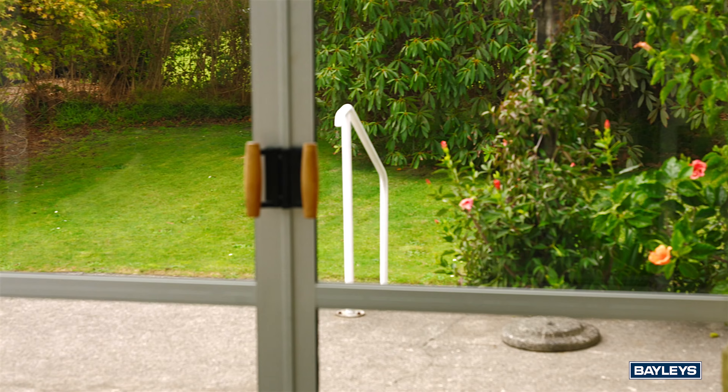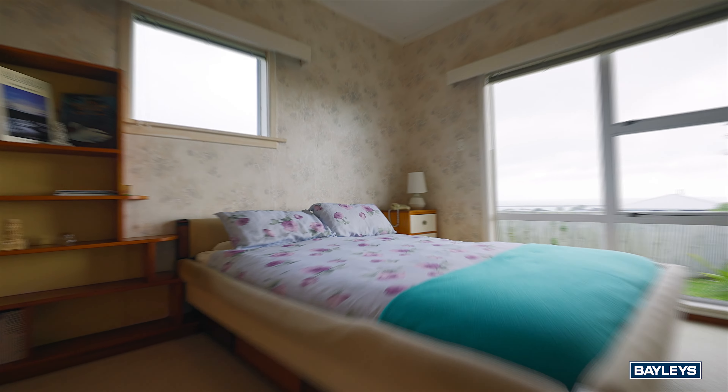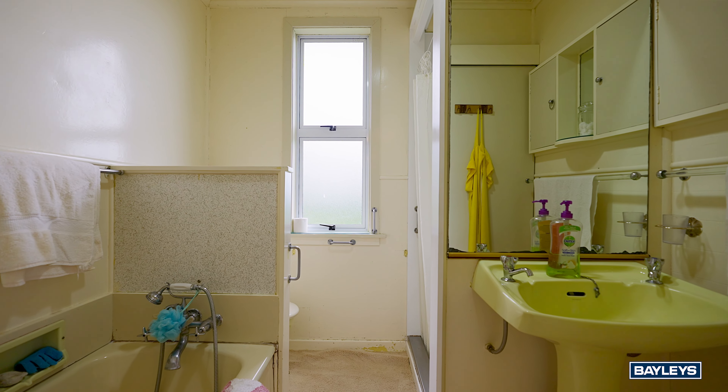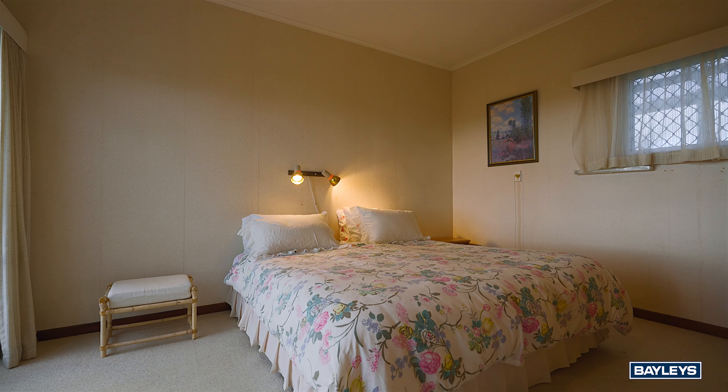Boasting solid bones, this classic 1930s weatherboard has enjoyed savvy alterations over the years, including an open-plan living layout and an idyllic conservatory, adding a sun-infused second living area.